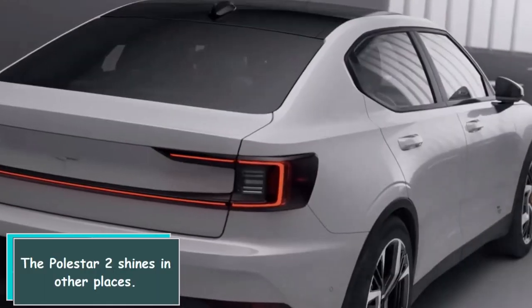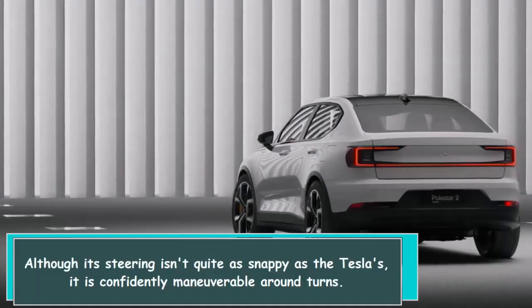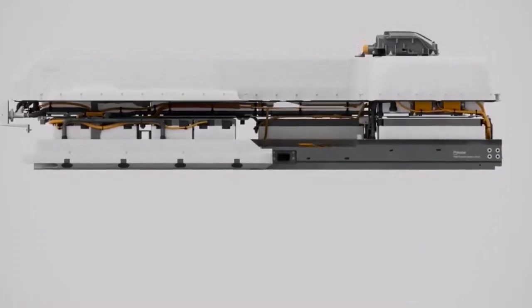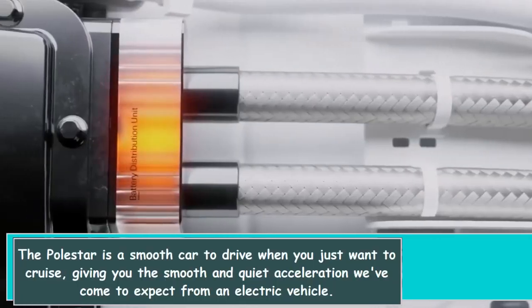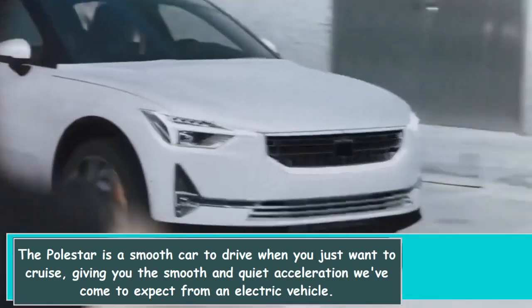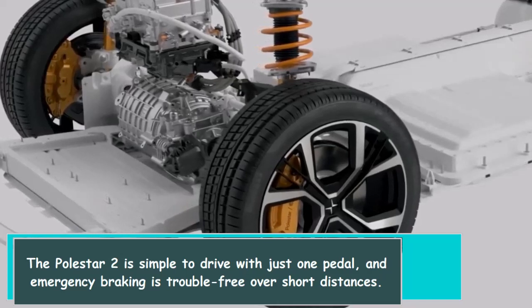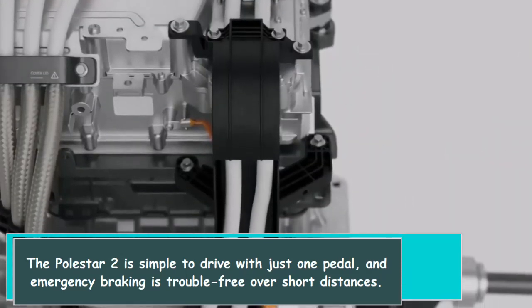The Polestar 2 shines in other places too. Although its steering isn't quite as snappy as the Tesla's, it is confidently maneuverable around turns. It's a smooth car to drive when you just want to cruise, giving you the smooth and quiet acceleration we've come to expect from an electric vehicle. The Polestar 2 is simple to drive with just one pedal, and emergency braking is trouble-free over short distances.